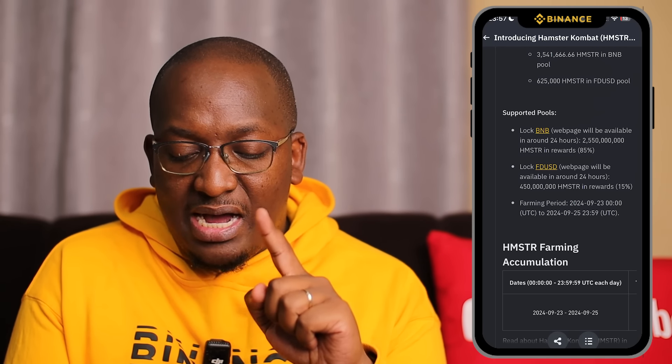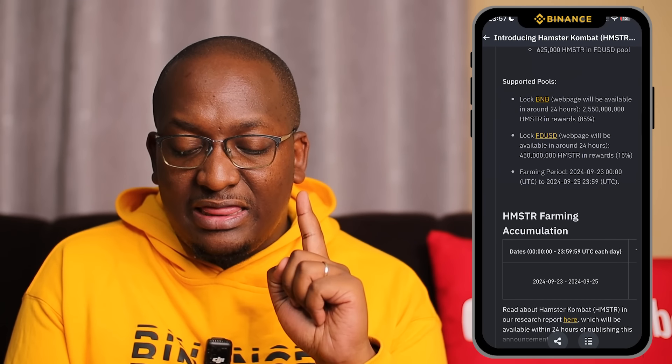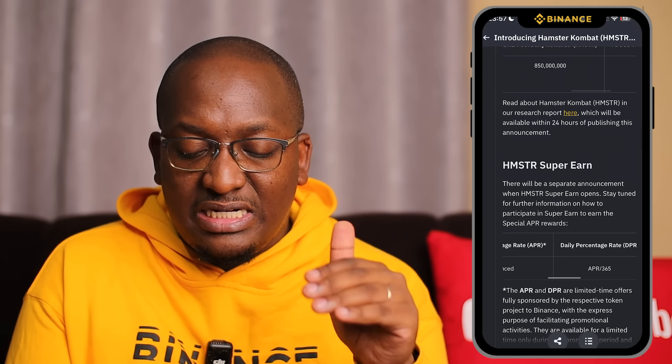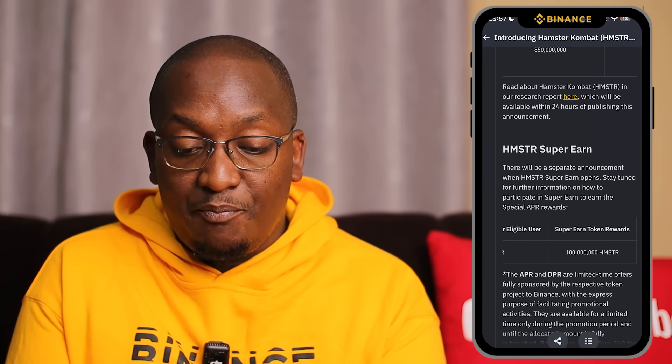For Super Earn, it is for seven days. The special APR hasn't been announced yet, but the maximum you can put in is 30,000 Hamster, and the token rewards are 100 million.